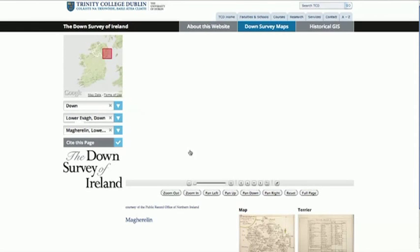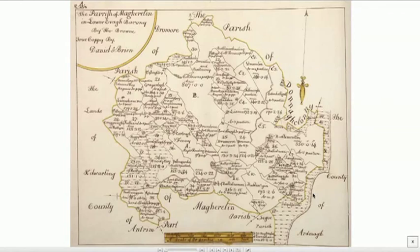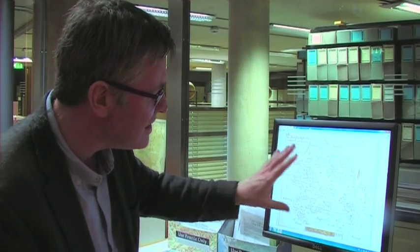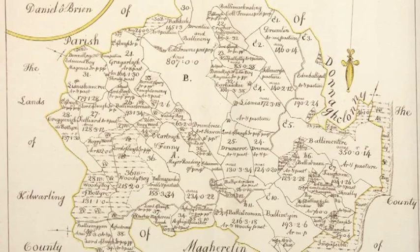The third level is of course the parish maps, and here again we can look at the map down to an incredible level of detail. When we consider this is the middle of the 17th century, the amount of detail down to a parish level and down to individual townlands is absolutely extraordinary.